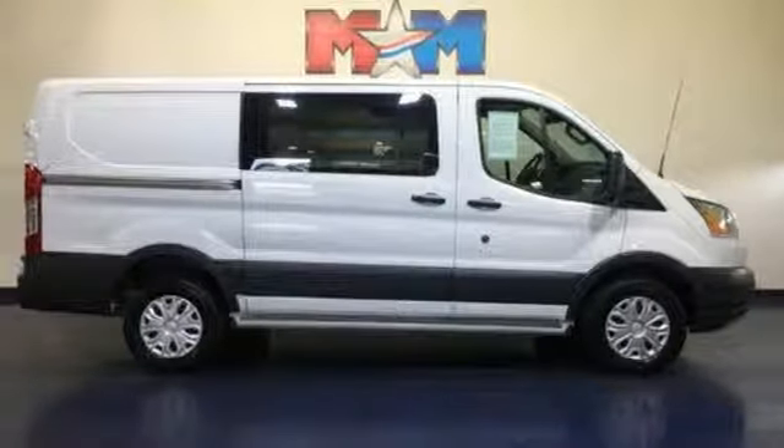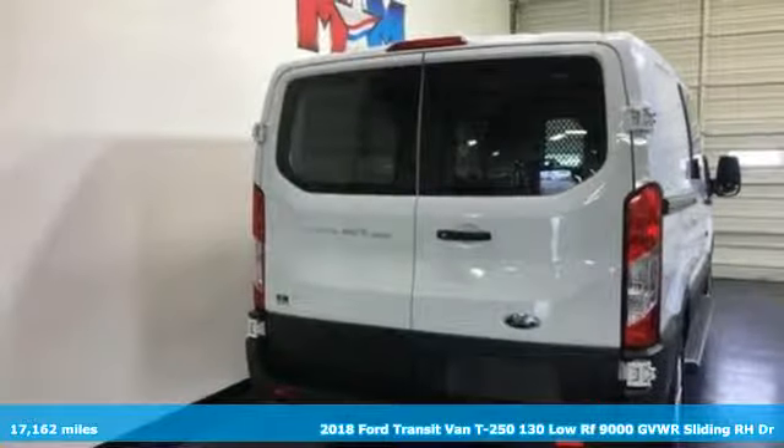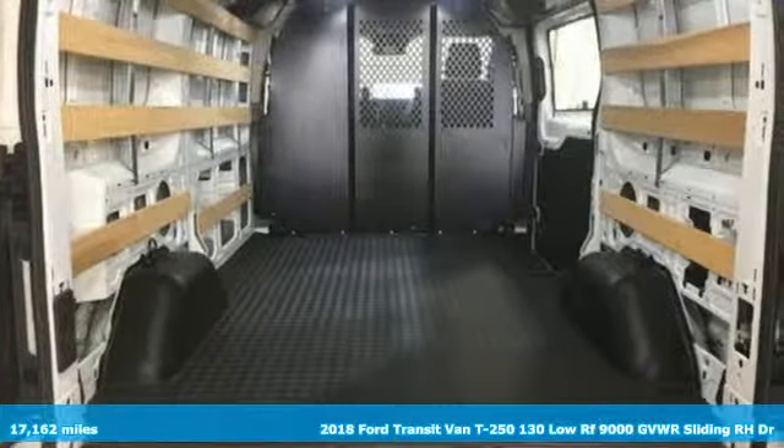It's a 2018 Ford Transit van. Take your shop everywhere you go and accelerate your business. Plus, it offers an exciting list of features.